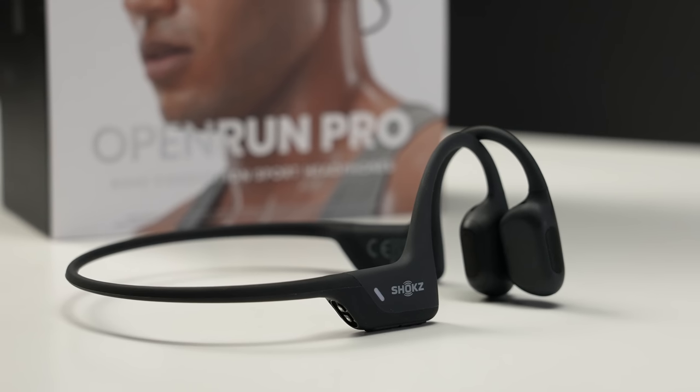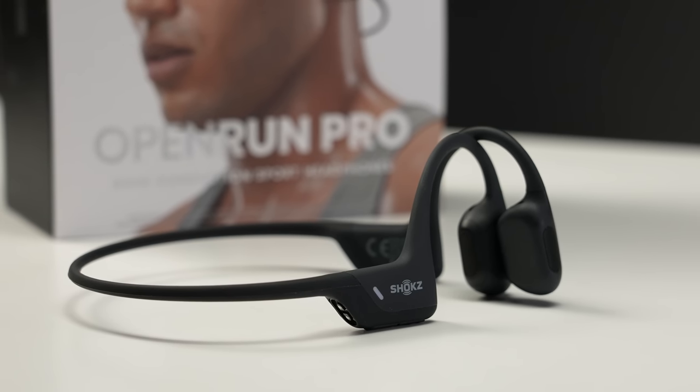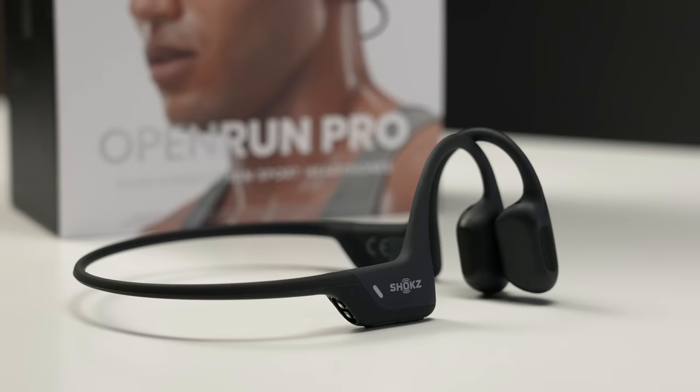How's it going folks? I'm Des with Desfit and these are the new Open Run Pro Bone Conduction Headphones from Shokz, formerly known as Aftershokz. I've been using these for the last few weeks and these are bone conduction headphones I actually want to use because they're really comfortable, extremely secure, and they actually sound pretty good.